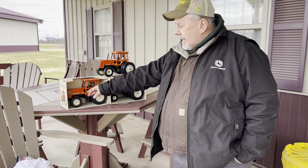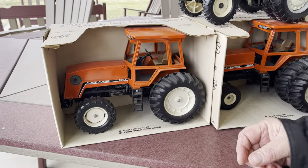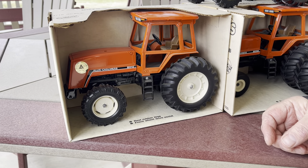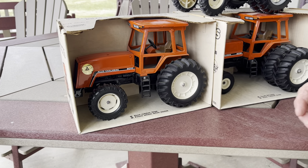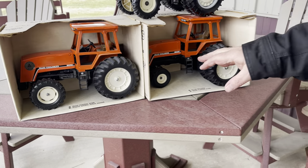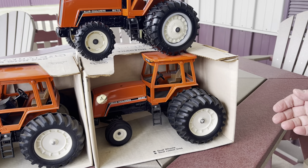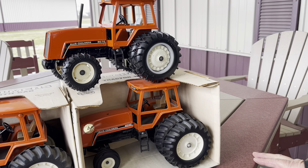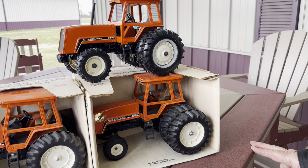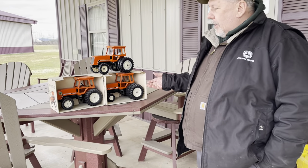The 8010 tractor came with a venerable 301 cubic inch Allis-Chalmers turbocharged inline six-cylinder diesel, and made 110 PTO horsepower in its Nebraska tractor test. From the 8030, then the 8050 and the 8070 tractors, those had the 426 cubic inch Allis-Chalmers turbocharged and intercooled diesel engine in them, making 130, 150, and then 170 PTO horsepower.